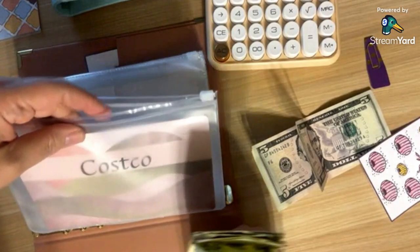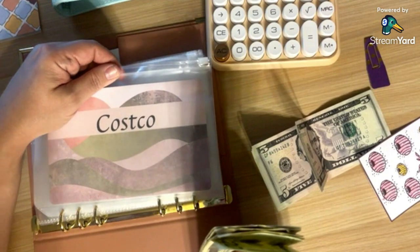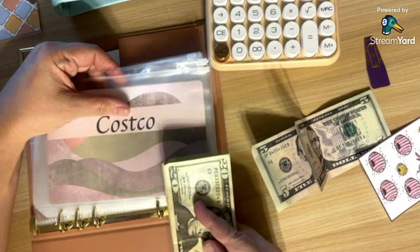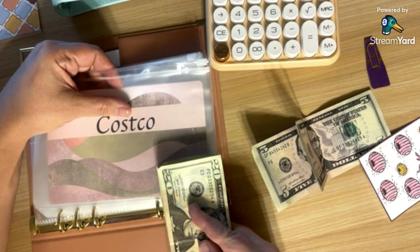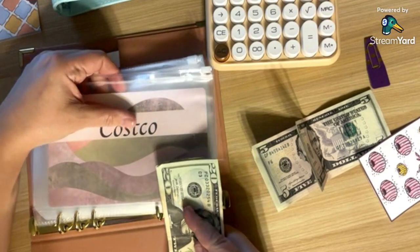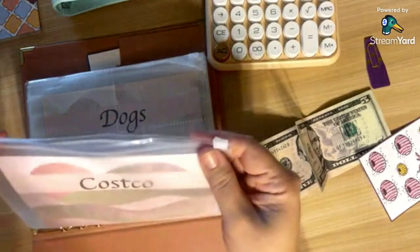I'm super excited about this. I still haven't even gotten the card, and I still haven't honestly even made the decision if I'm going to get it. But even if we decide not to get the Costco card, we can change this category to say 'pantry' and use this money to stock our pantry and things like that. Either way, it's still going towards pantry type items. That's $50 into Costco.